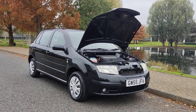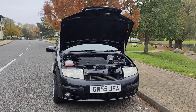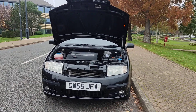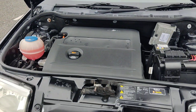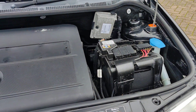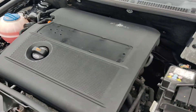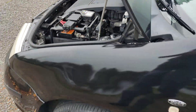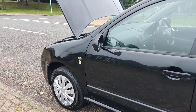GW55 JFA, a black Skoda Fabia 1.4 hatchback 5-door petrol automatic. Nice and clean headlights with fog lights, tidy engine bay. Only done 68,000 miles on the clock, recently serviced. Engine sounds nice and smooth. Clean 14-inch steel wheels with wheel trims.